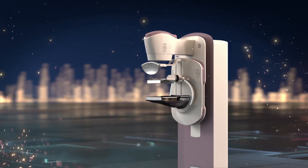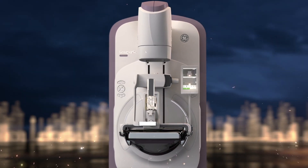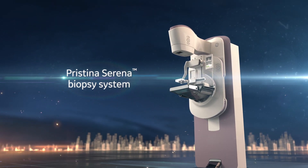When care calls for biopsy, transform the screening room into an interventional suite in no time. The new lateral access biopsy approach of Pristina Serena makes it easy, fast, and comfortable, regardless of the targeted area's location.